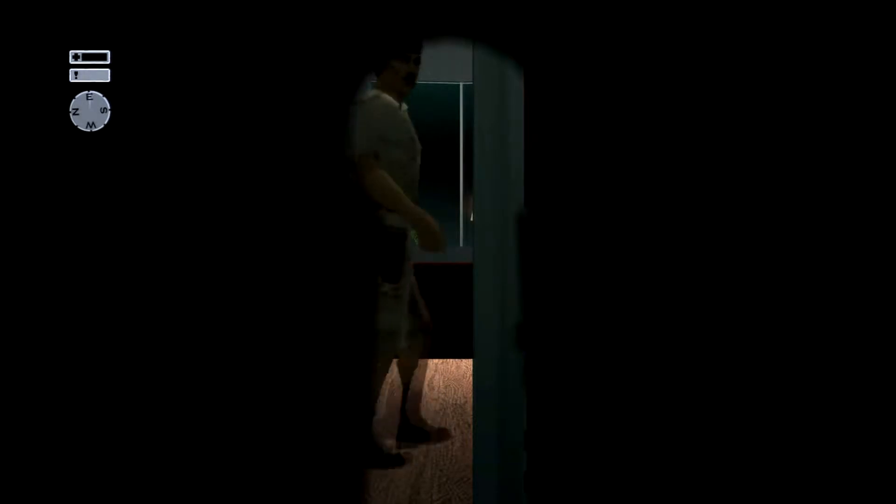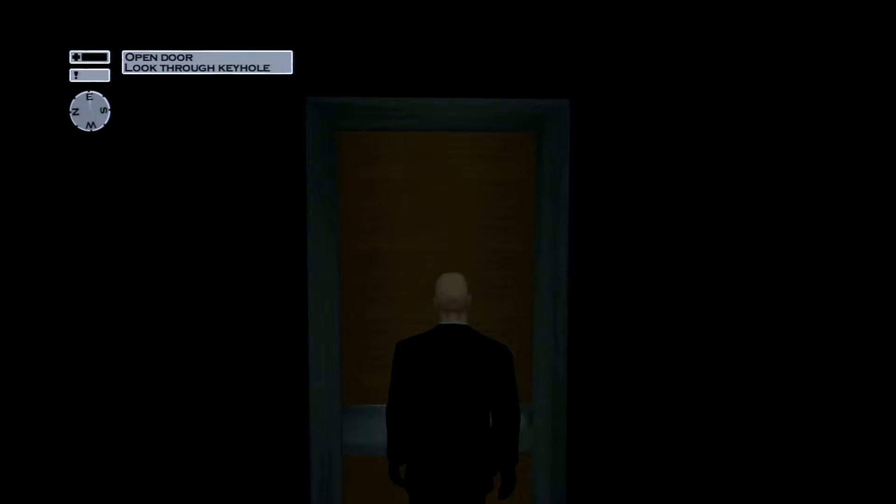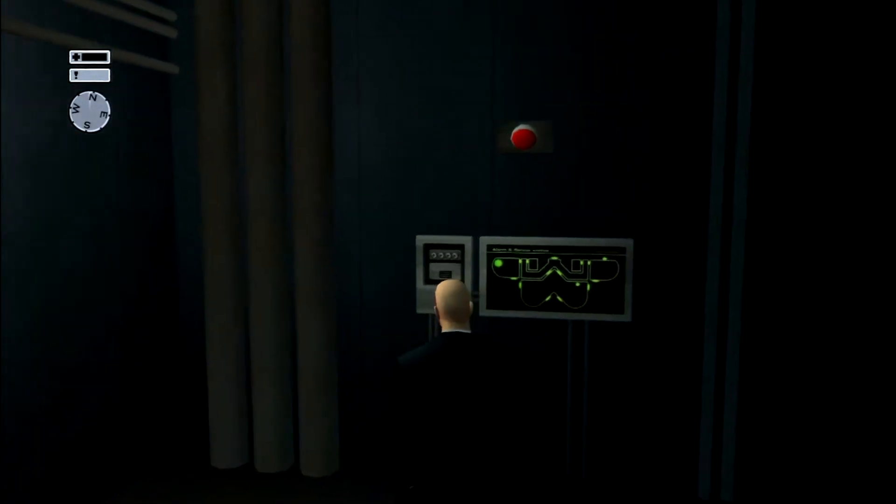And in he comes. And out he goes. When he's out of sight, go ahead and get up and go over and break the fuses.